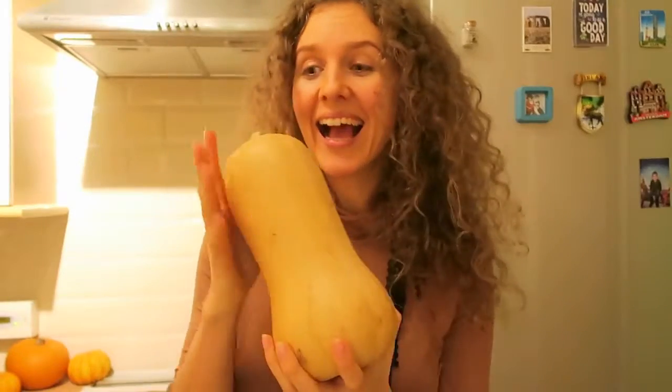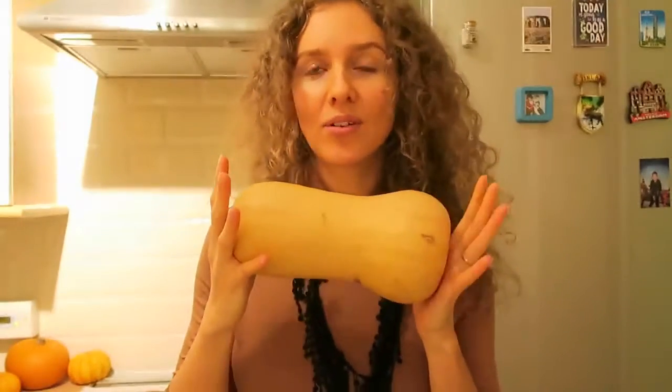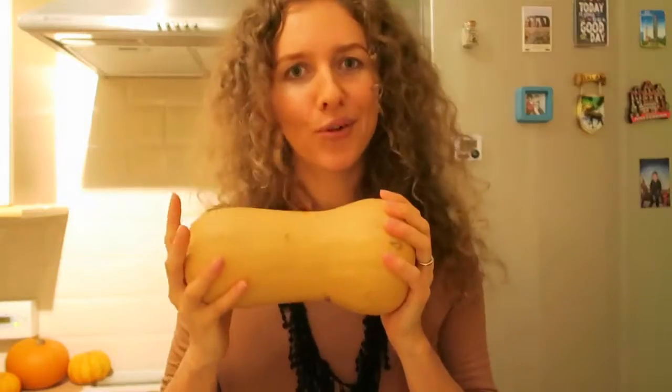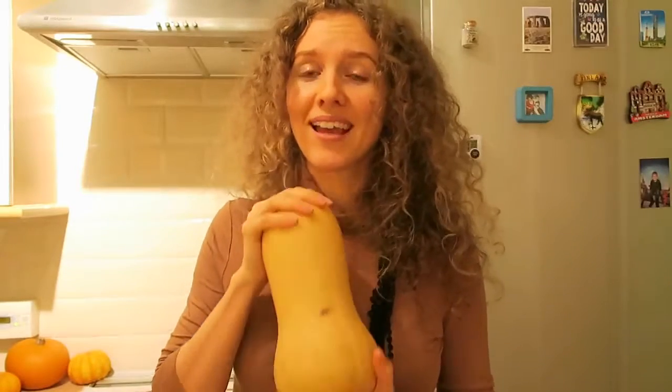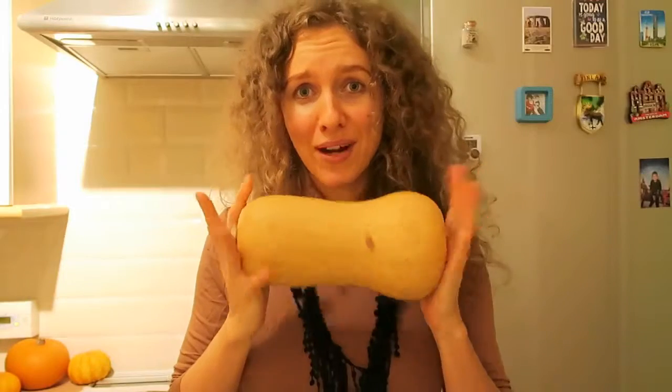Hey, so weekly favorites! It's winter and it's cold outside, and I can't think of a better comfort food than butternut squash. This is my favorite vegetable — well, I know it's actually a fruit — especially in winter, because you can make both savory and sweet dishes out of it. It's really easy and healthy too, high in minerals like magnesium and potassium, and vitamins like vitamin A, C, and E.